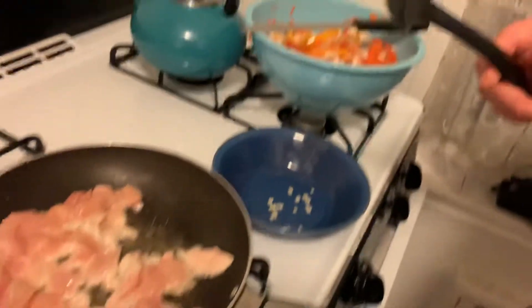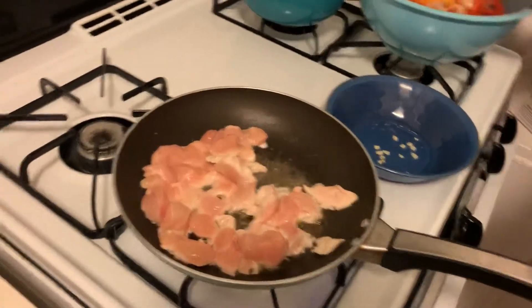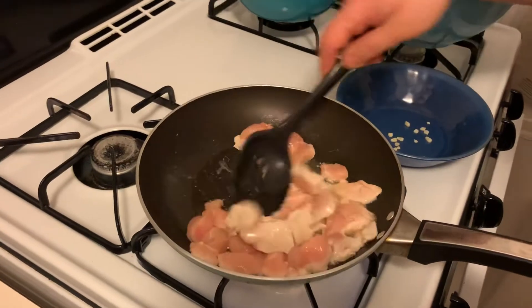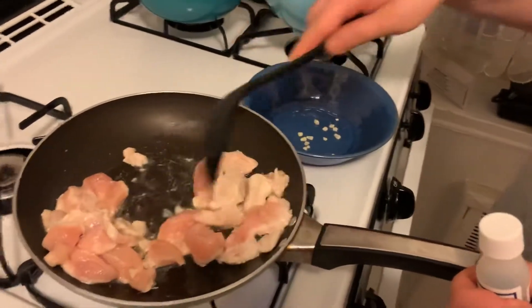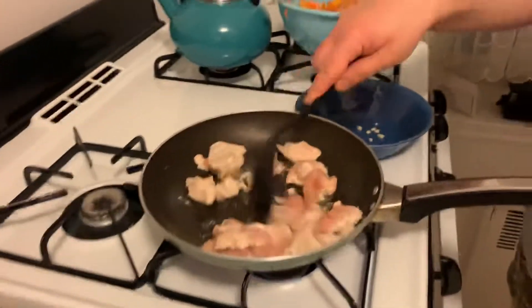Enough with the unintentional Kenny Omega. Now add half of the soy sauce — but flip the chicken first. I almost put this thing in the veggies, which wouldn't have been great because it has partially cooked chicken on it.